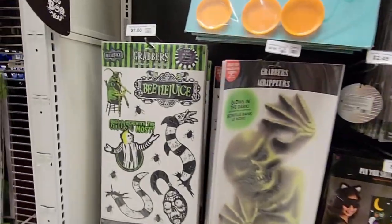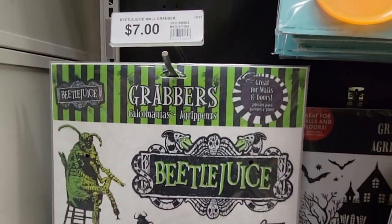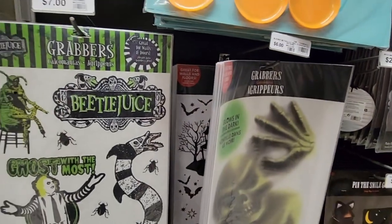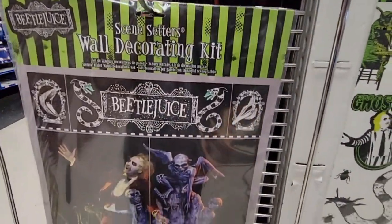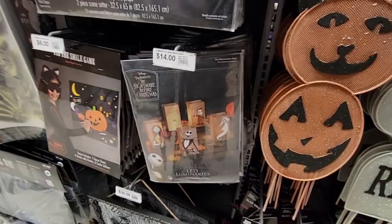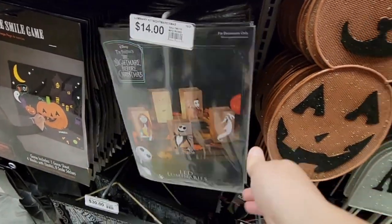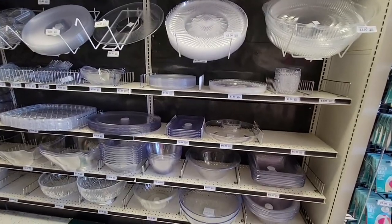Believe it or not, there is some Halloween here — Beetlejuice! I actually saw that movie in the theaters. The Beetlejuice wall decorating kit is $8. If you're excited about Halloween — halfway to Halloween already passed — they also have Nightmare Before Christmas luminaries for $14. I'm not sure if this is leftover from last year or if they're already putting it out for this year.